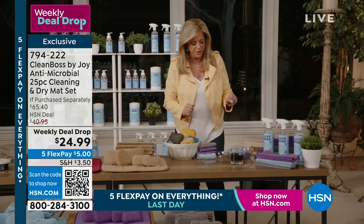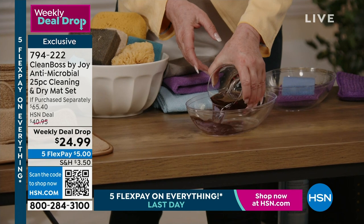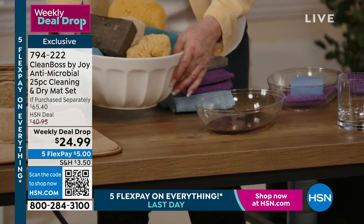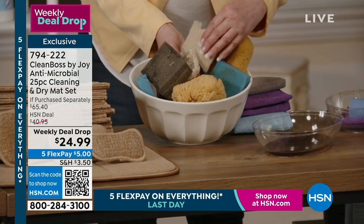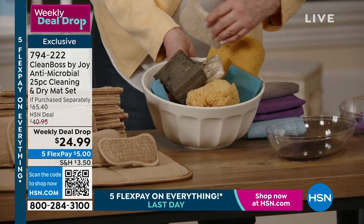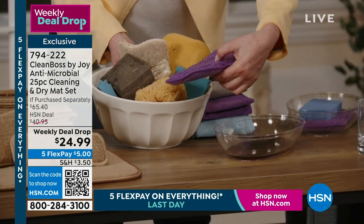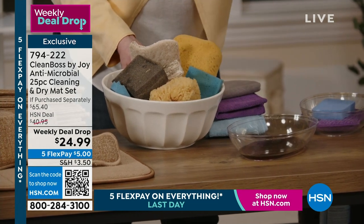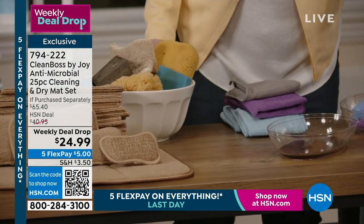I'm going to pour some liquid into this dish — looks like grape juice. I want to show you why they say sponges are the germiest things in your house. Look at a regular sponge — it absorbs nothing. Now I'm going to take ours. Remember, I said it absorbs 20 times its weight. Look at how much this absorbed! 20 times its weight. There's nothing but a trace left on the bottom. That is incredible in and of itself.